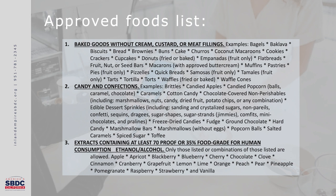Number three is extracts containing at least 70 proof or 35% food-grade ethanol alcohol for human consumption. Only those listed or combinations of those listed are allowed: apple, apricot, blackberry, blueberry, cherry, chocolate, clove, cinnamon, cranberry, grapefruit, lemon, lime, orange, peach, pear, pineapple, pomegranate, raspberry, strawberry, and vanilla. If you're going to make vanilla extract, be sure not to drink all the vodka or bourbon.